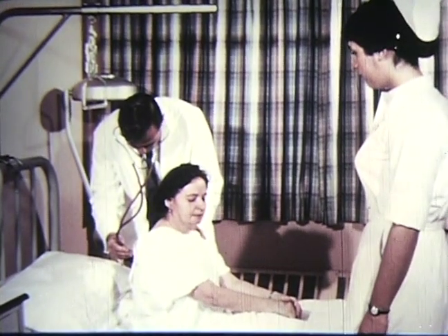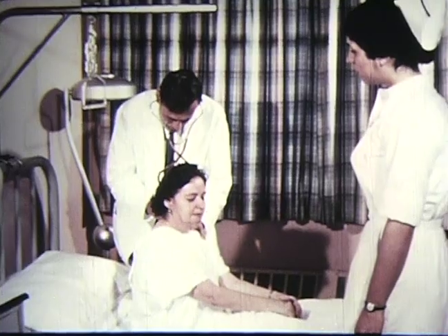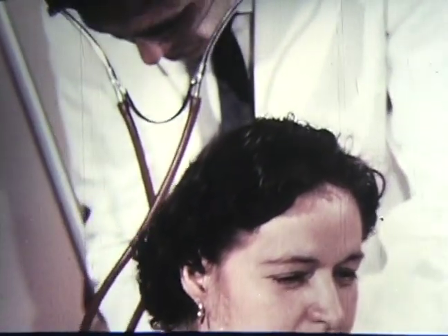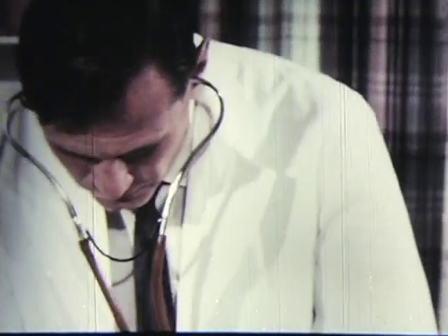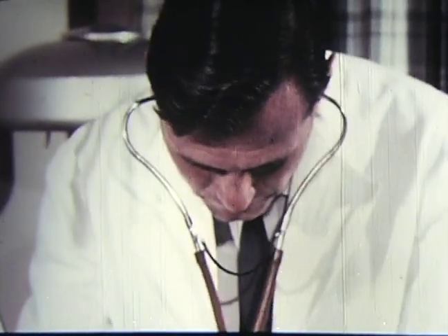Incoming patients at Gaylord Hospital today may suffer from arthritis, multiple sclerosis, or from the effects of a stroke or paralyzing accident. Admission is by referral from physicians throughout the state. A complete medical study will be made by staff physicians, aided when necessary by a staff of consultants.